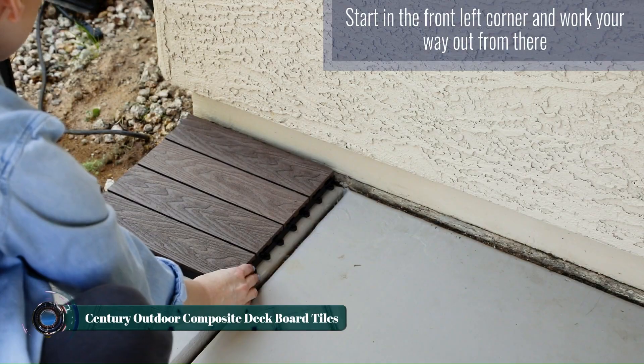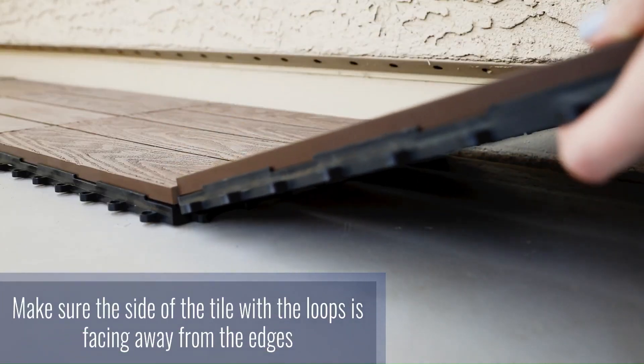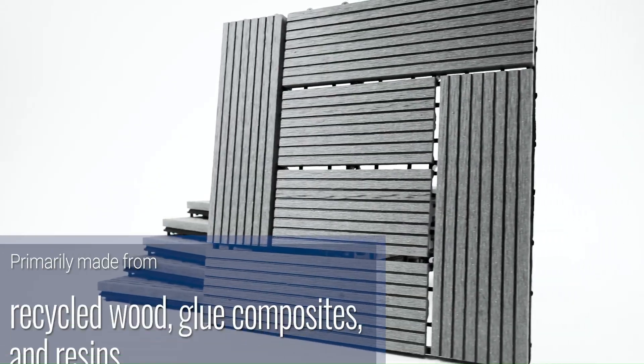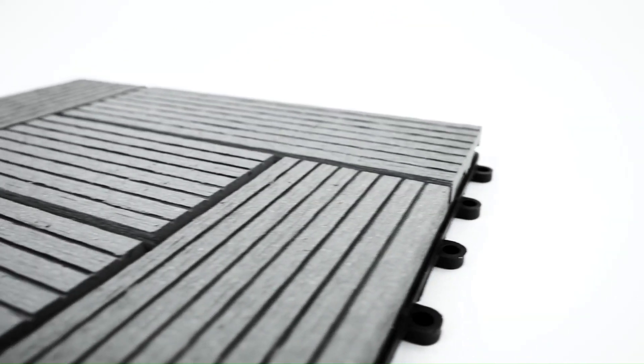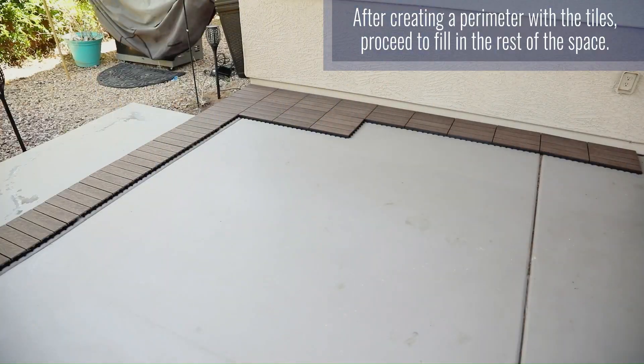Century outdoor composite deck board tiles offer an attractive and low-maintenance solution for creating or upgrading your outdoor living space. Made from a blend of recycled wood fibers and plastic, these tiles provide the natural look of wood without the drawbacks of traditional lumber, such as rotting, warping, or splintering.